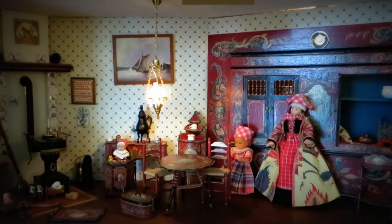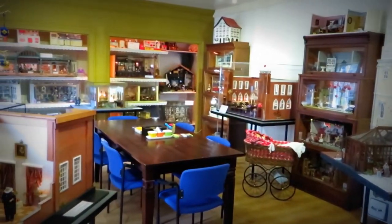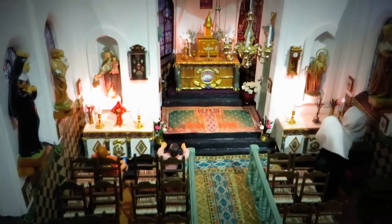Welcome to our Dollhouse Museum in the gate building of the Beguinage Court in Breda. You can see handmade dollhouses and other miniatures from the 19th and 20th centuries, as normal people lived through the years.